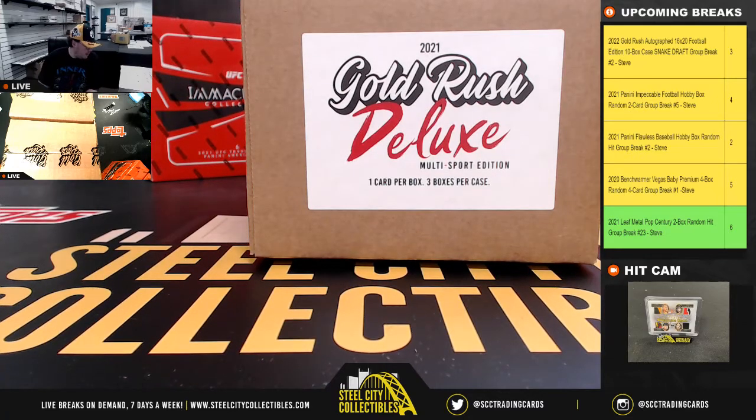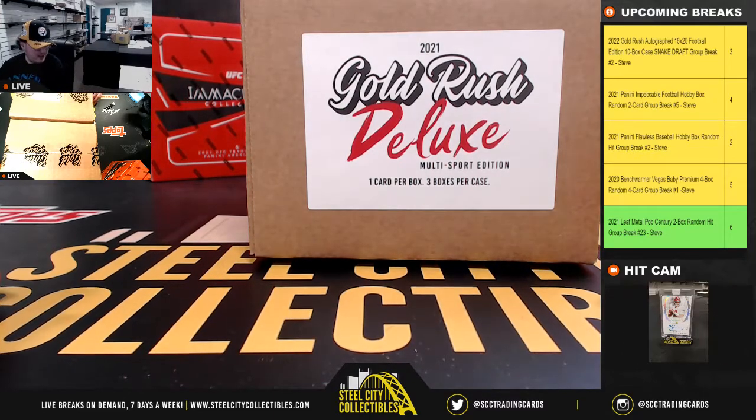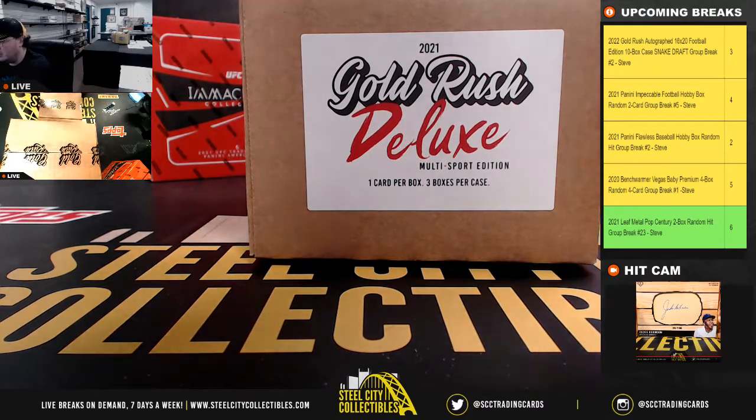Alright guys, our next break is for Jonathan. We have five 2021 Gold Rush Deluxe Multi Sport Edition 3-box cases. Good luck.